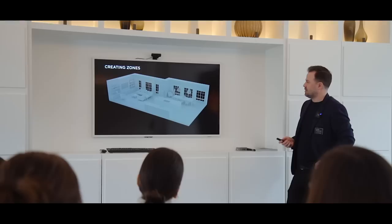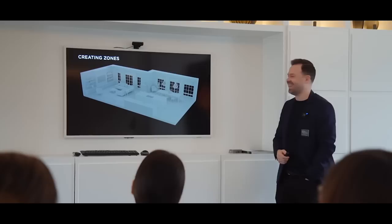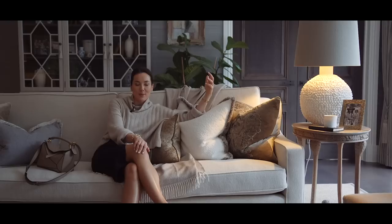I'll talk to you about some of the practicalities behind lighting. They've modeled up Sophie's living space here. It was really weird for me when they showed the mock-up of my kitchen — I redesigned my lighting with John Cullen three and a half years ago now.